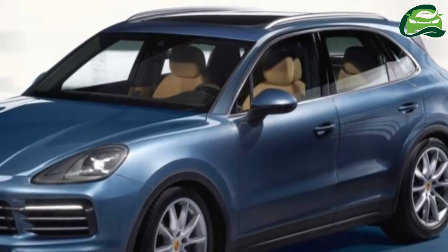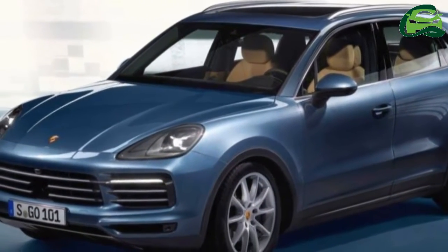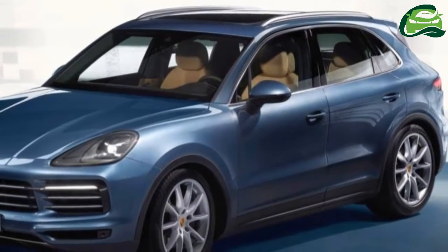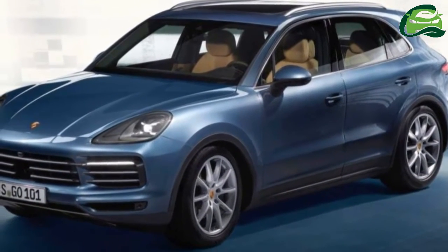The new Porsche Cayenne is set for a global reveal on August 29, which is tomorrow, but the first official images have been leaked — the pics coming to light courtesy of Auto Express.